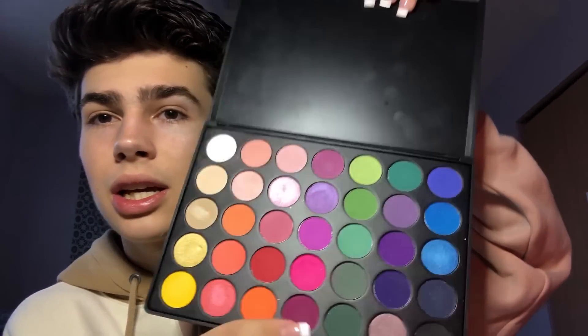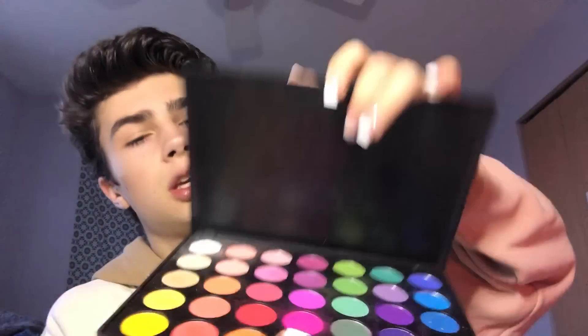These are my two Morphe palettes. This is the Morphe 35B — the colorful one. It's super pretty and perfect for a rainbow smoky eye, if that's even a thing.